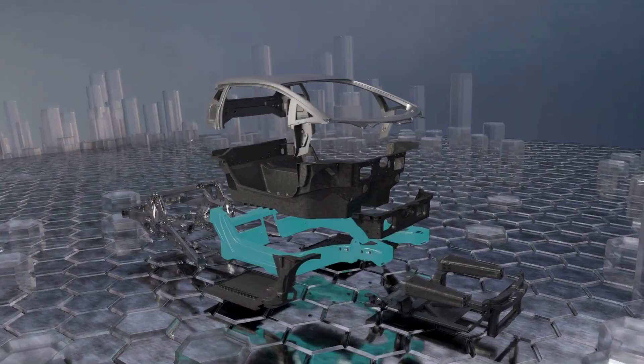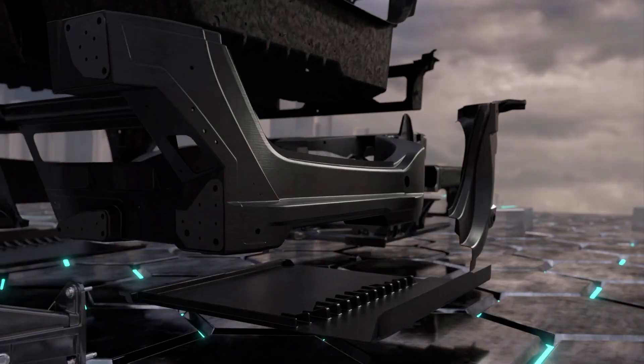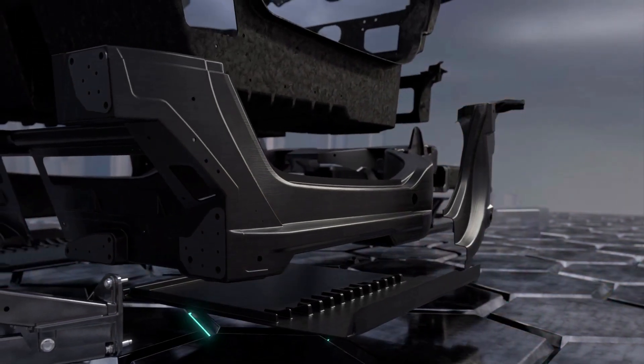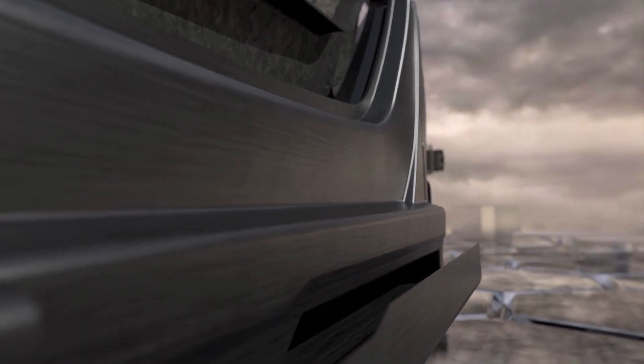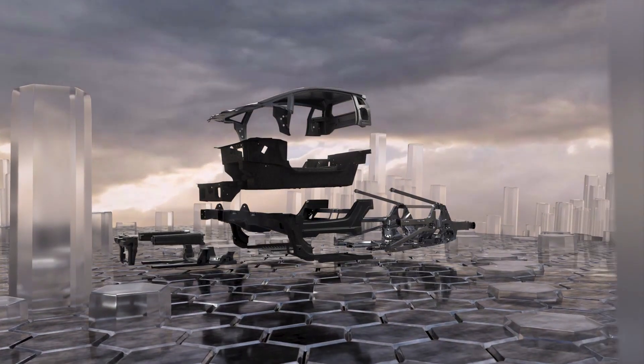The monofuselage represents a significant step forward from the Aventador in terms of torsional stiffness, lightweight qualities, and driving dynamics. What's more, the LB744 is the first supersports car to be fitted with a 100% carbon fiber front structure.